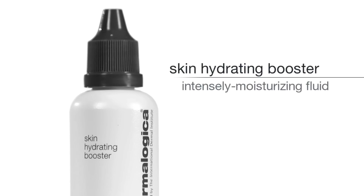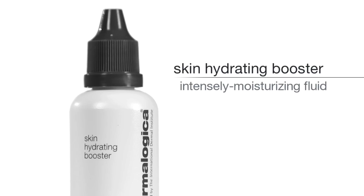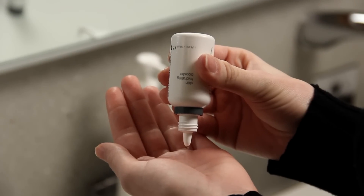Follow with Skin Hydrating Booster, a super fluid that hydrates tissues and plumps parched skin. Apply 6-10 drops directly to skin or mix with your favorite Dermalogica moisturizer.